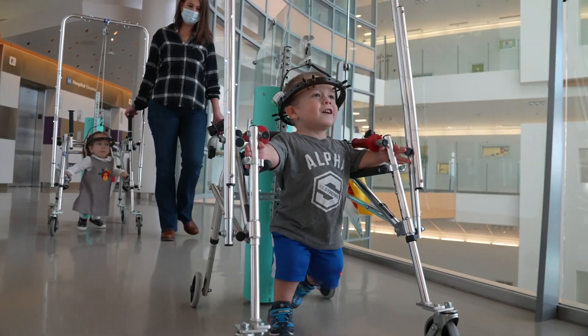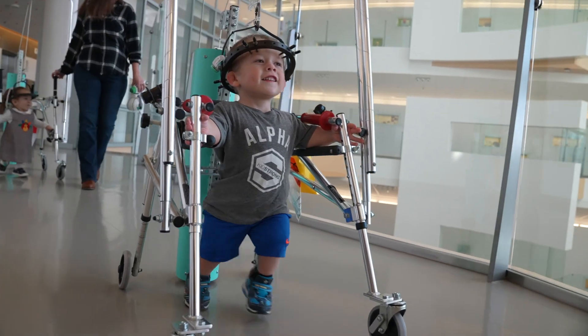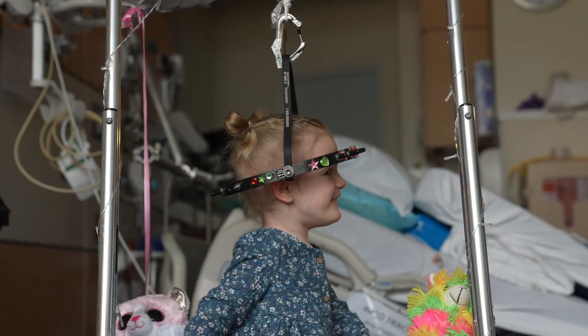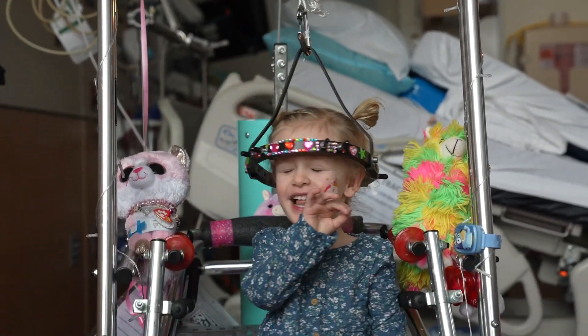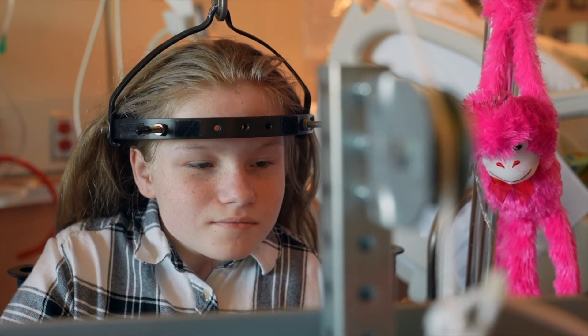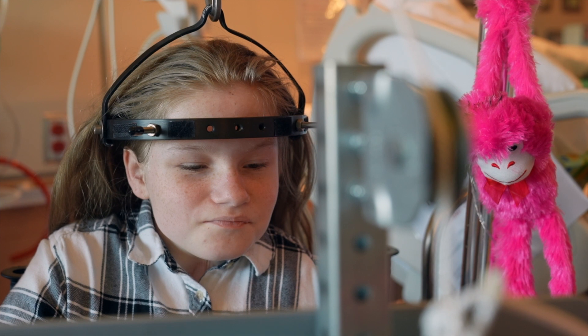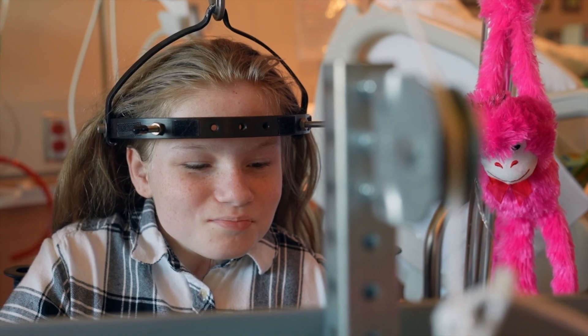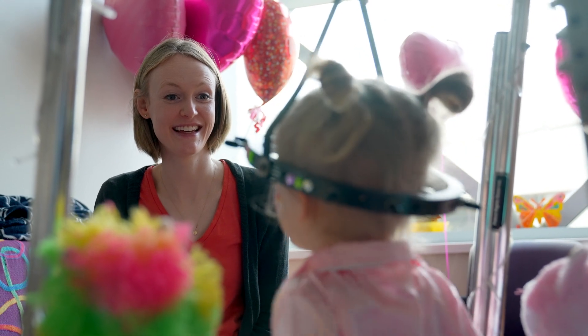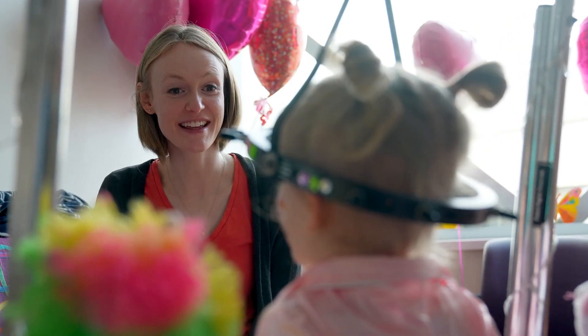Kids who need spine surgery sometimes get what's called halo traction in the weeks leading up to surgery. Halo traction helps straighten the spine to correct problems like scoliosis. It uses a metal ring called a halo that attaches to small pins on the head. As a parent you may wonder how halo traction works and what the hospital stay will be like.